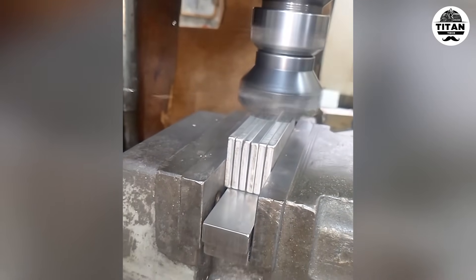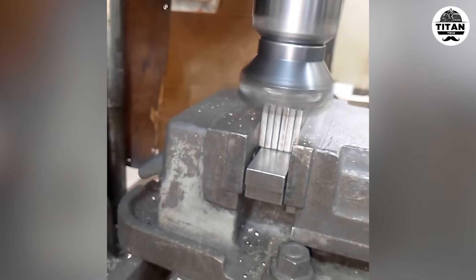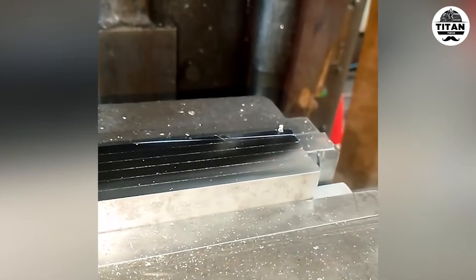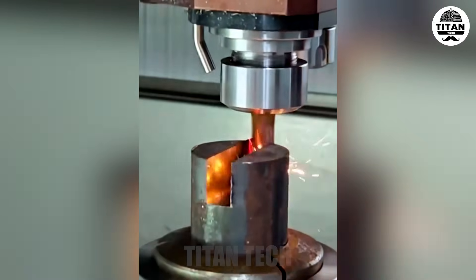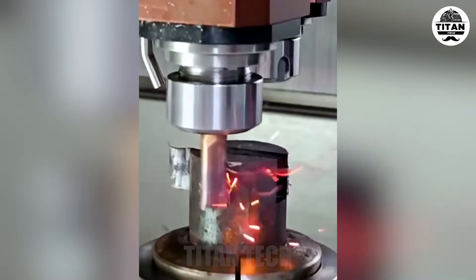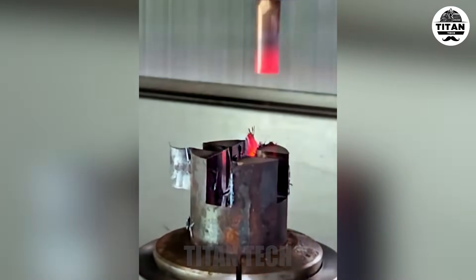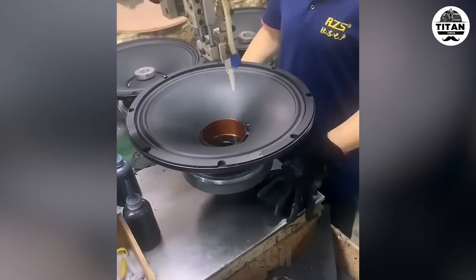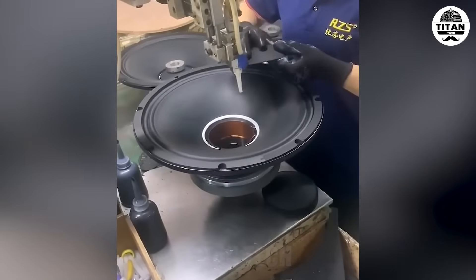Rough milling removes bulk fast. Wait — is it missing the lubricant or coolant? No. Machines assist, but hands still tune the heart of the base.